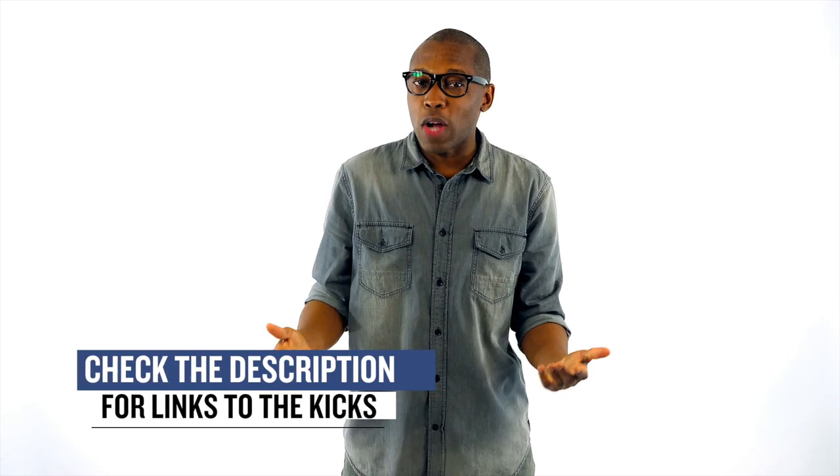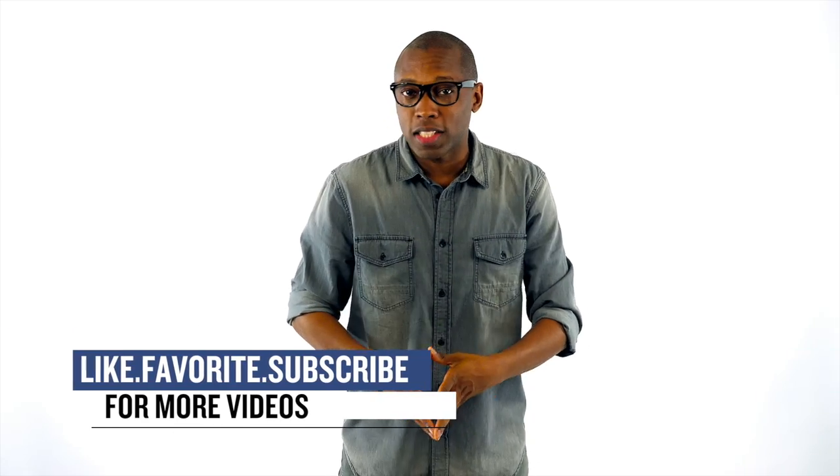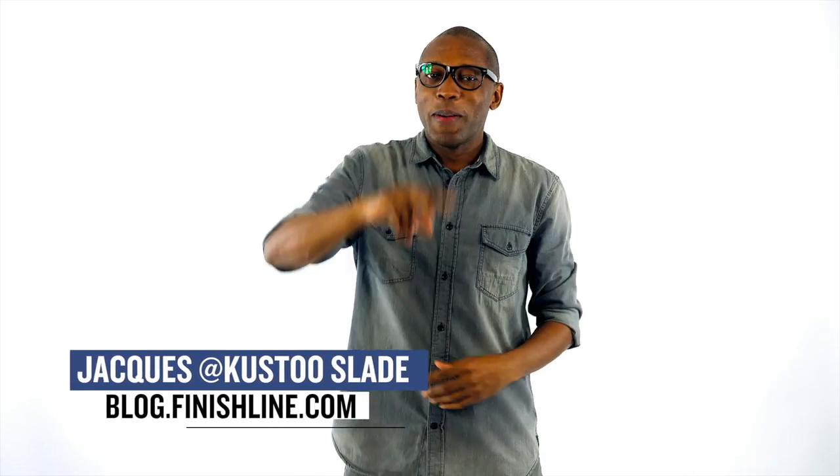As with every week, there may be a few other things dropping, but I just wanted to give you guys the quick highlights of the stuff that I thought you would definitely be paying attention to. As always, I am Jacques Slade. This is the Heat Check presented by Finish Line, and I appreciate you. Make sure you turn on your notifications for this channel, and I'll see you guys soon. Peace.